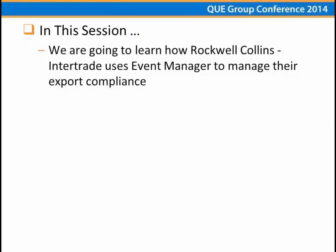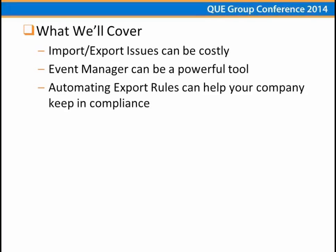In this session, we're going to learn about the solution we designed and developed to help automate our export control and some of the benefits of that. We're going to talk about the import-export issues and how they can be costly to your business, what we did with Event Manager and the data elements we set up to make that happen, and how automating those rules can really help your company.